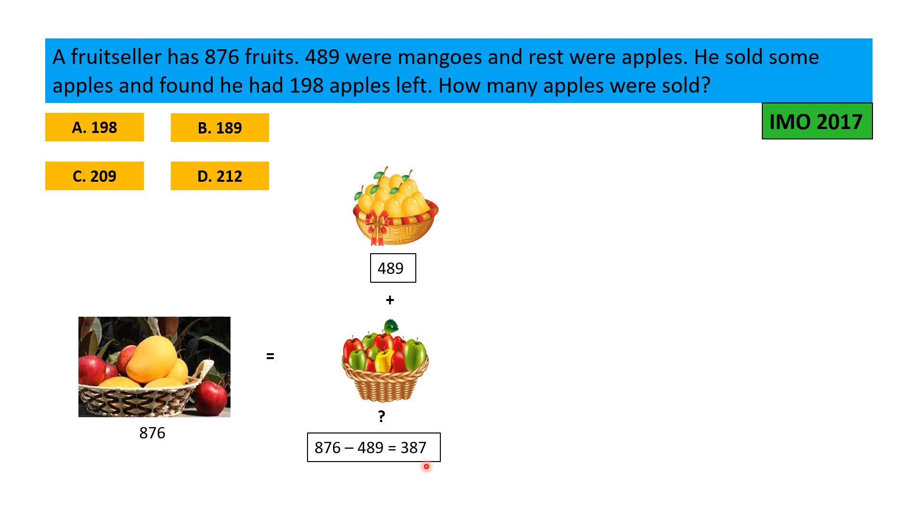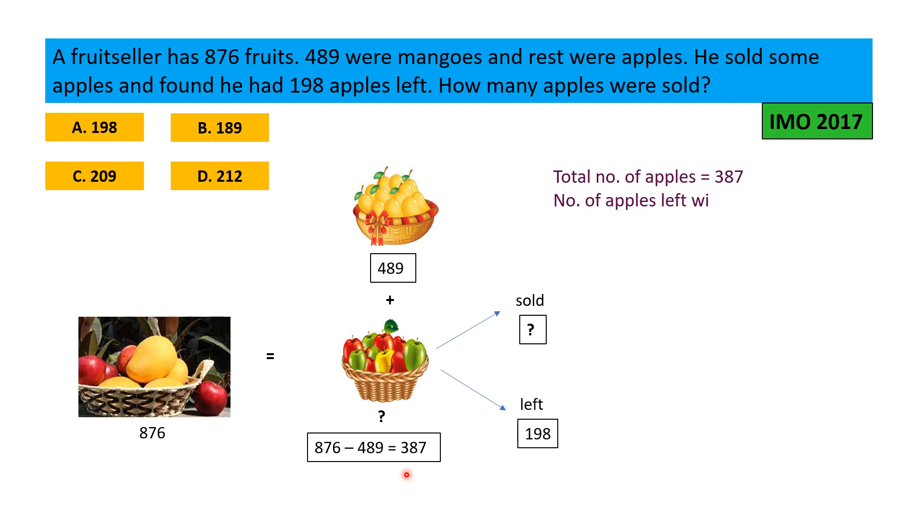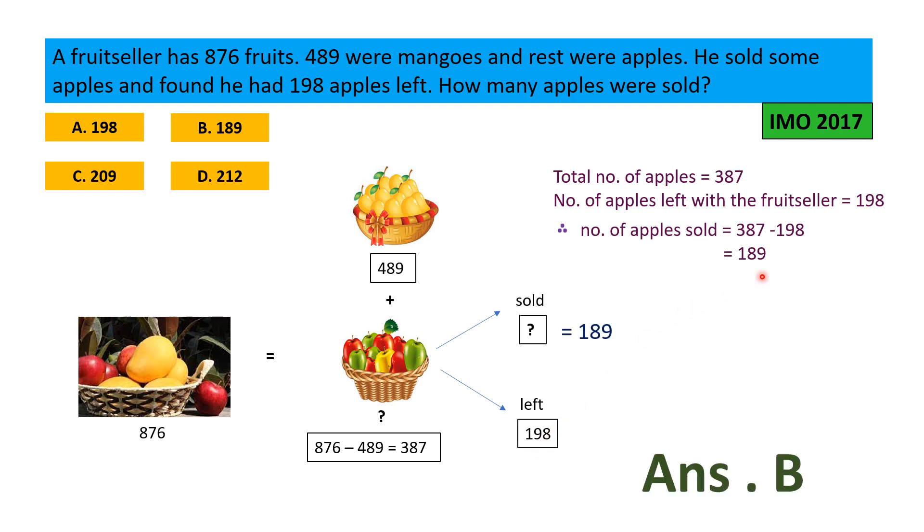The fruit seller had 489 mangoes and 387 apples. He sold some apples and found he had 198 apples left. Total number of apples is 387, number of apples left is 198. So the number of apples sold is 387 minus 198, that is 189. The correct option is B, 189.